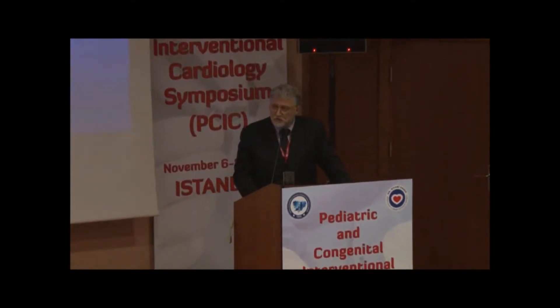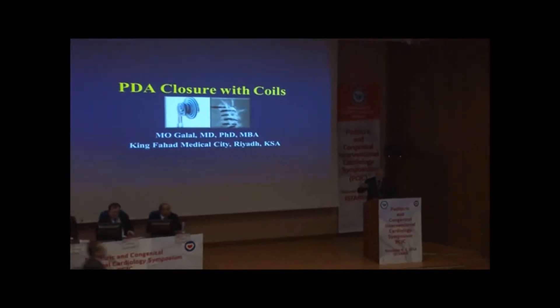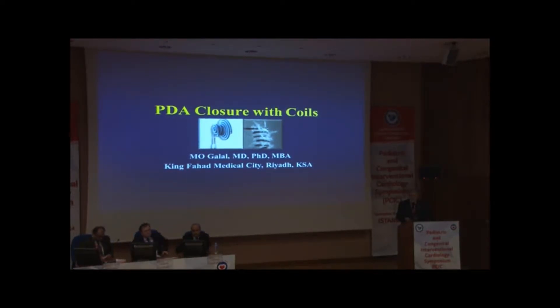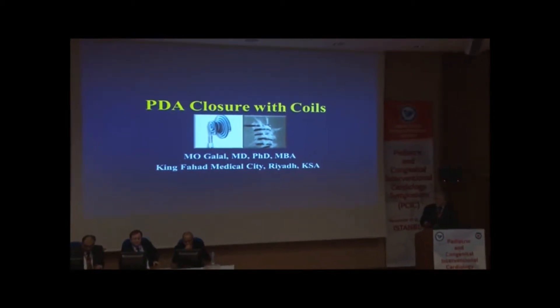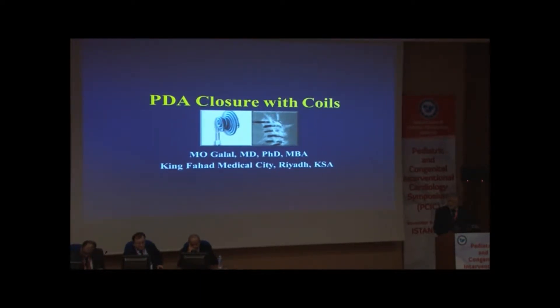Somehow the closing PDA coil is almost historical. It's not true because in most centers, people love to use the Amplatzer family for PDA closure — large PDA, ASD device, VSD device — and even for the smaller PDAs where the coil had a role, many people would use the newer Amplatzer devices for closure. Amplatzer people are smart because they knew that for small PDA, the coil would usually be used, so they came up with the ADO2 and then ADOAC. Still, I think coils do have some occasional indication and are useful for many centers.